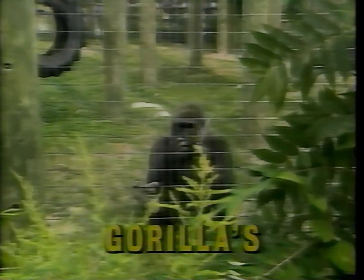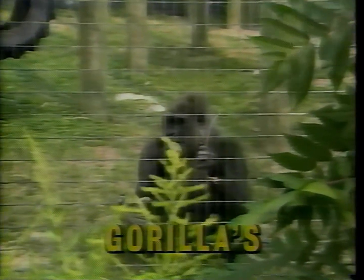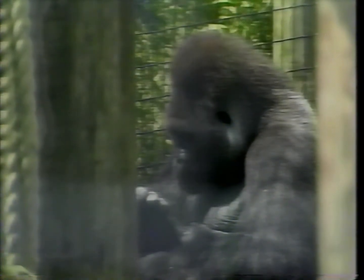On today's Zoo View, we look at one of the largest members of the ape family, the lowland gorilla. These gorillas come from the rainforests around the rivers in West Africa. Although they do well on intelligence tests and they look a bit like human beings, there are many things about gorillas that are different from you and I.